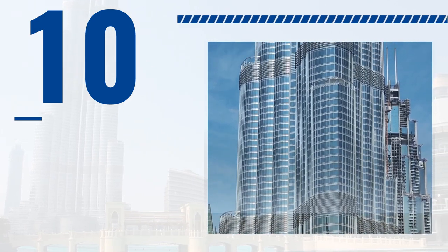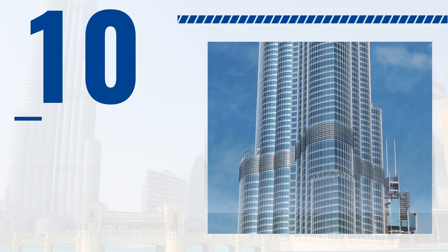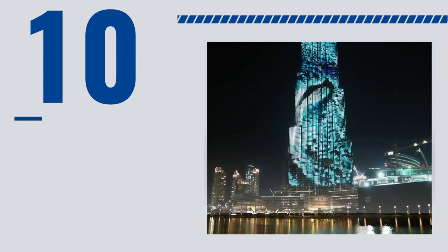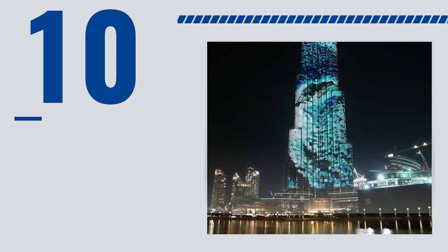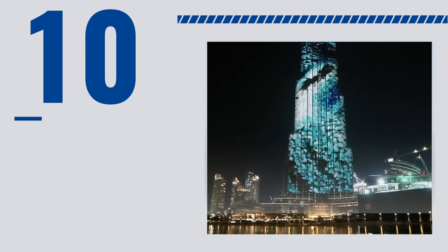Then the building's floors were added, each one slightly smaller than the one below it, creating the tapering shape of the tower. As the building grew taller, a system of cranes and elevators were used to transport workers and materials to different levels. Finally, the exterior of the building was added, featuring a unique and striking design inspired by Islamic architecture.